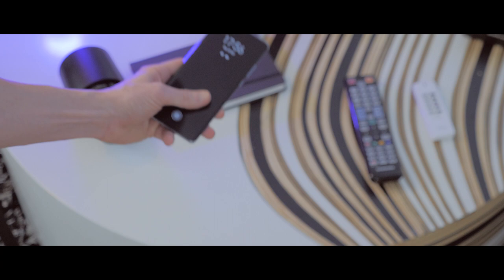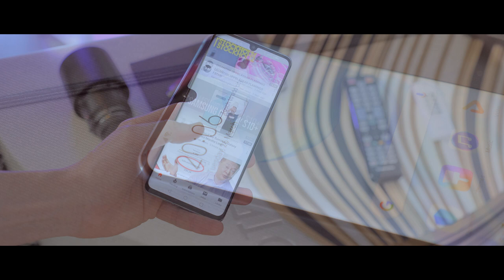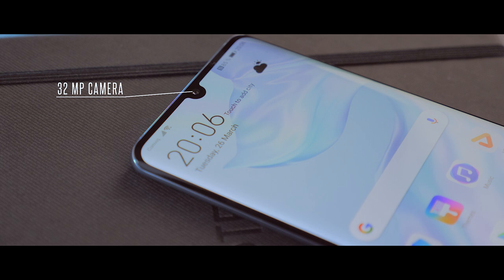Under the screen we also have an optical fingerprint reader, and it's fast for being an in-display fingerprint reader — not as fast or accurate as a physical fingerprint reader, but they are getting closer and closer. On top we also have a top notch for the front camera.